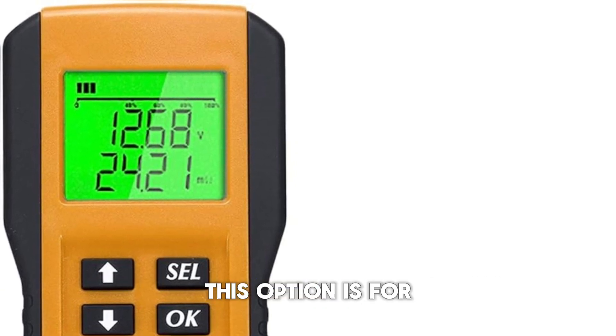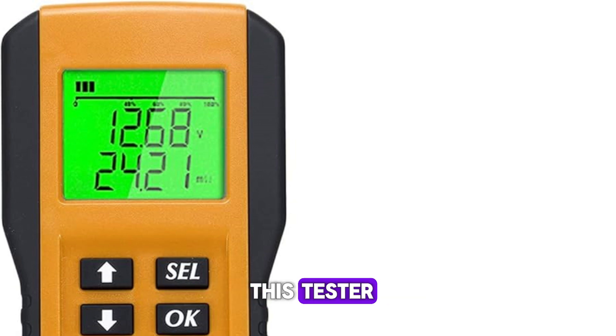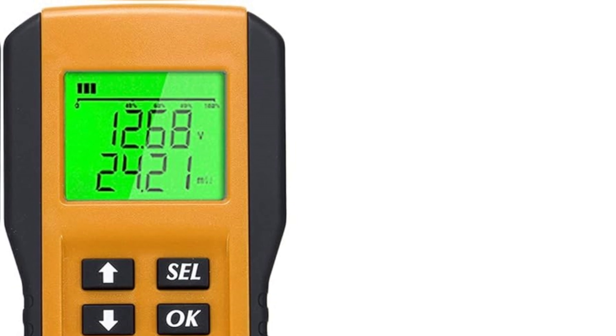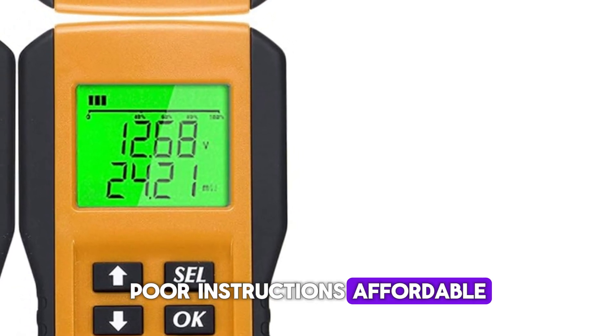This option is for you if you consider price, accuracy, and capacity. Features: can test different types of batteries, easy to use, affordable — though instructions are poor.